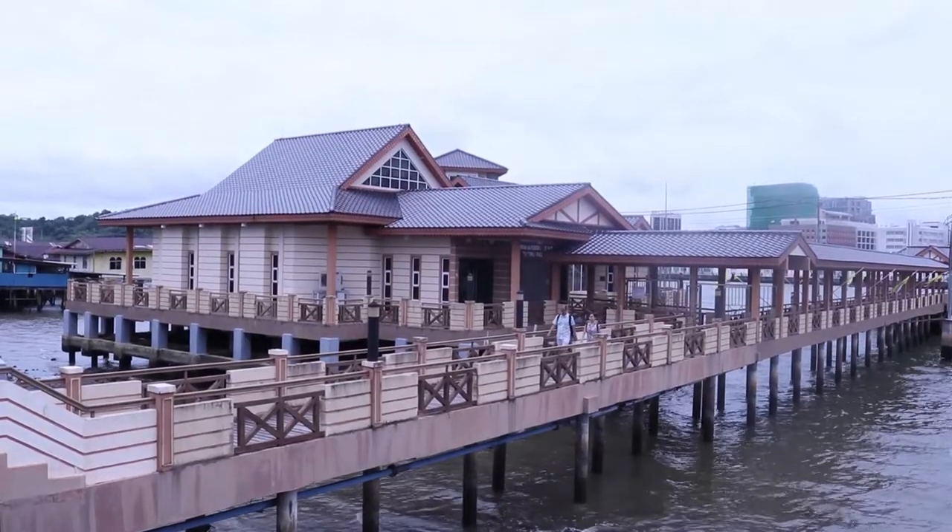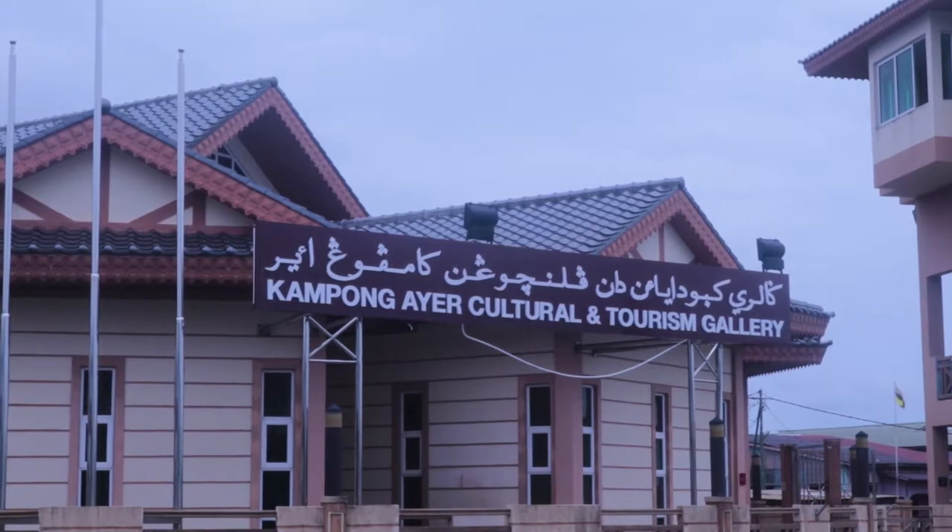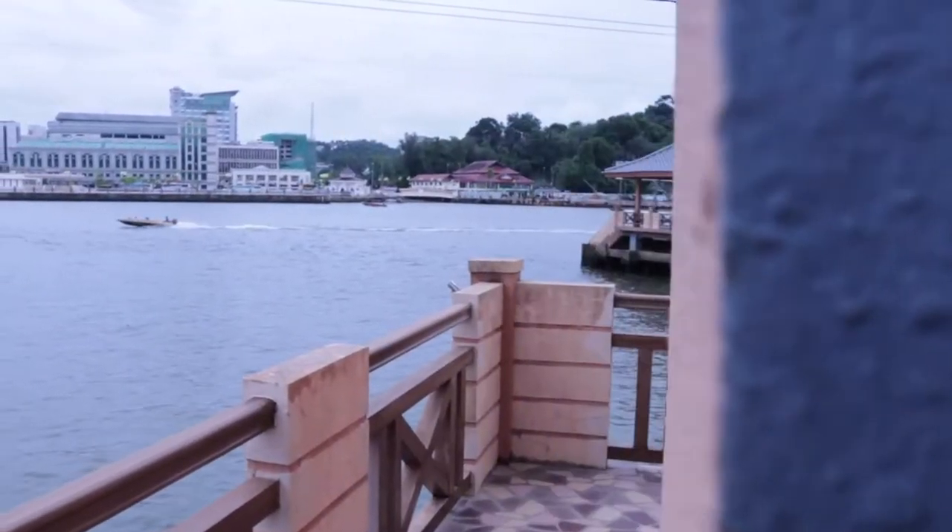The overall design of the gallery was based on the concept of a grand house, and is being managed by the Tourism Development Department and the Ministry of Industry and Primary Resource.